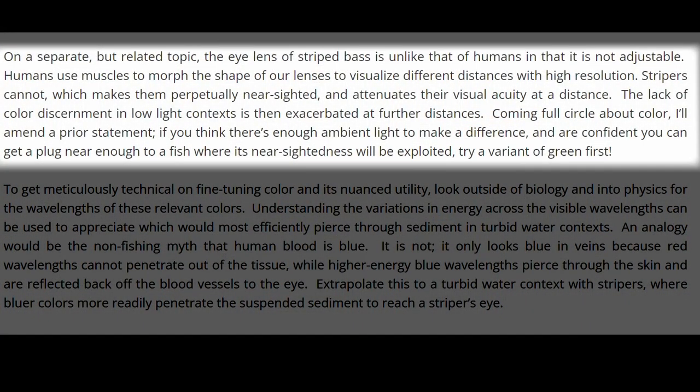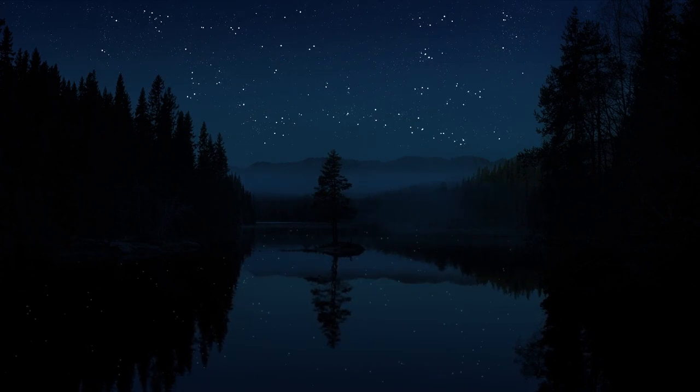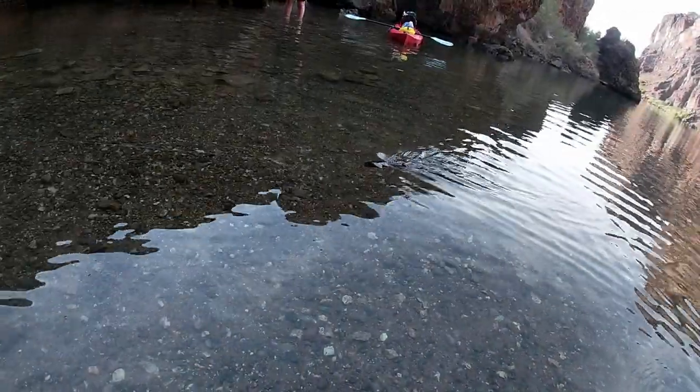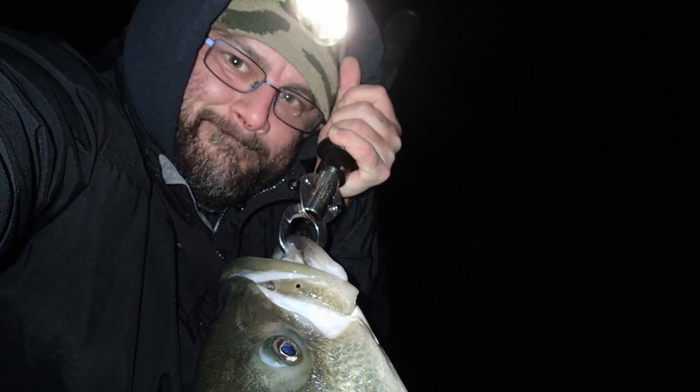Coming full circle about color, Dr. Aguirre amends his prior statement: if you think there's enough ambient light to make a difference, and you are confident you can get a plug near enough to a fish where its nearsightedness will be exploited, try a green variant first. Note that the author is talking about dark environments like fishing at night. He also states: it's my mere opinion that profile and action are far more a priority than plug color in almost all contexts. So color does matter, but only in certain circumstances. I have to give Dr. Aguirre a huge thanks for such useful information. There is a lot more discussed in the article, so if you want to check it out, I'll leave the link in the description below.